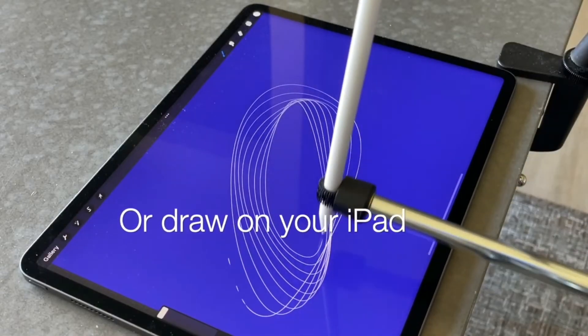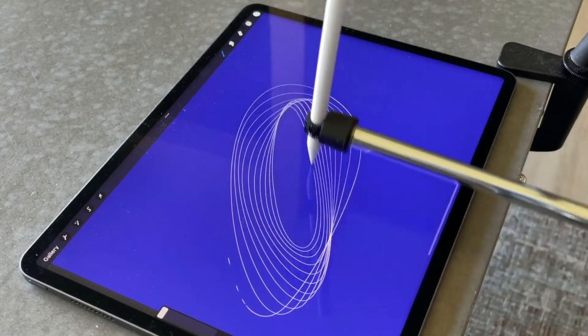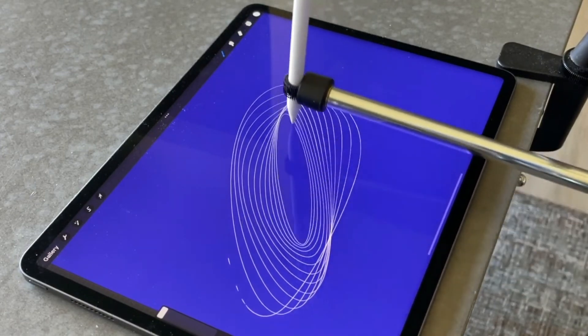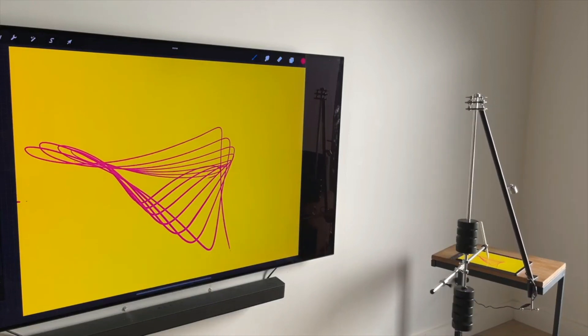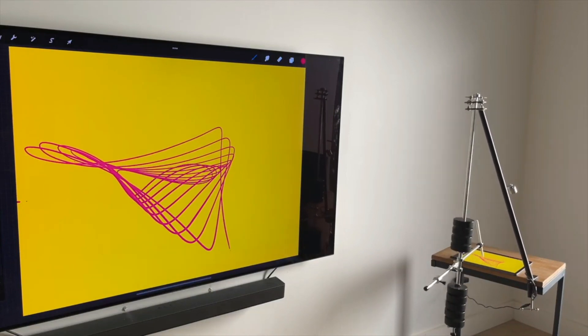It is available with or without LED lighting and allows you to draw with multiple colored pens. This machine is perfect for those who want to explore the intersection of art and geometry and create mesmerizing designs and patterns. If you're looking for an interesting and unique way to create art, the Pendula's Descop is the perfect choice.